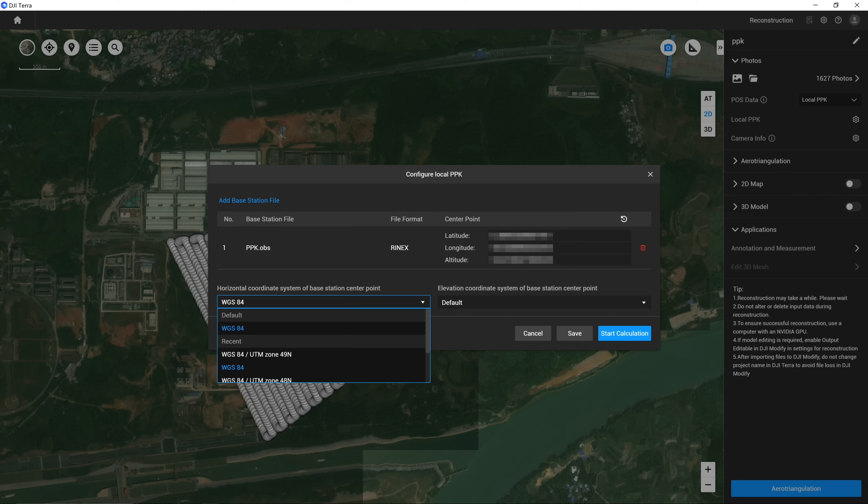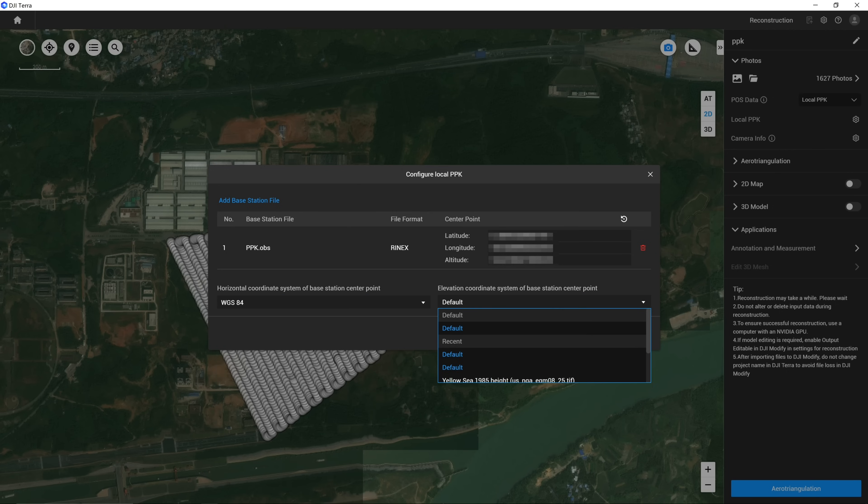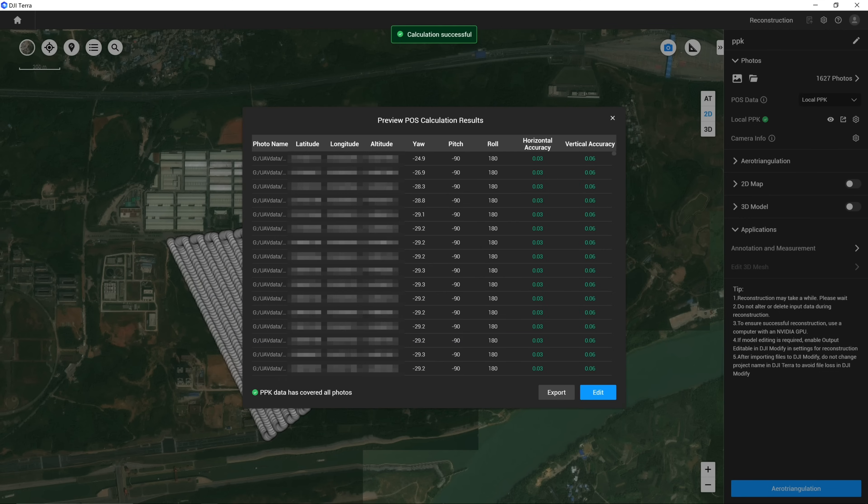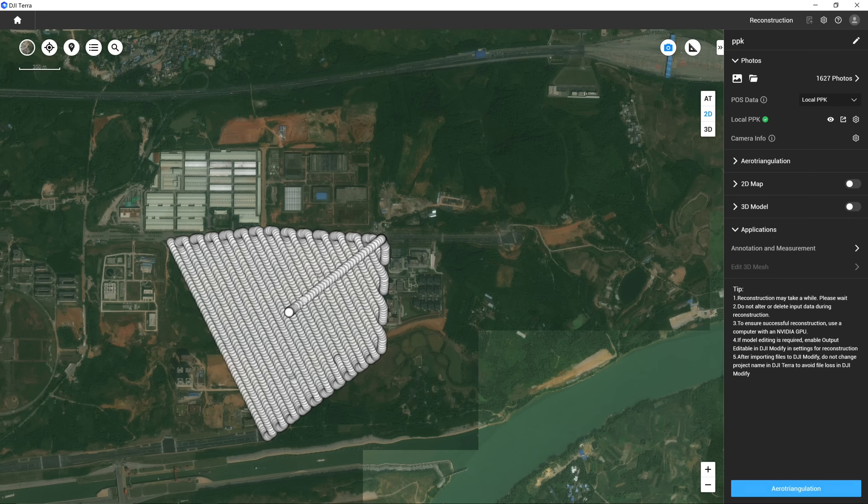Then, confirm the coordinate system and base station center. Click to start calculating. The PPK corrections will be applied to the reconstruction process. This PPK workflow will support more DJI Enterprise drone models later.